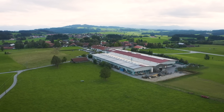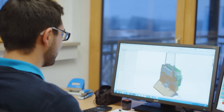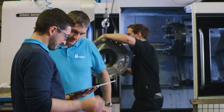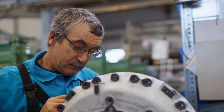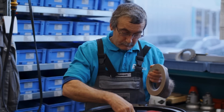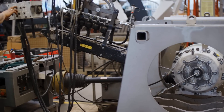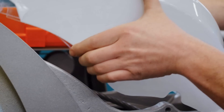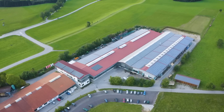Entwickelt und gebaut werden die Geräte am Pfanzelt-Firmensitz in Rettenbach im Allgäu. Durch ein variables Baukastensystem können die Profi-Getriebeseilwinden ganz individuell nach den unterschiedlichsten Anforderungen der Kunden gefertigt werden. Entgegen dem weitläufigen Trend kauft Pfanzelt nur wenige Teile zu – eine hohe Fertigungstiefe ermöglicht kurze Lieferzeiten und sichert größtmögliche Zuverlässigkeit und Qualität aller Bauteile.